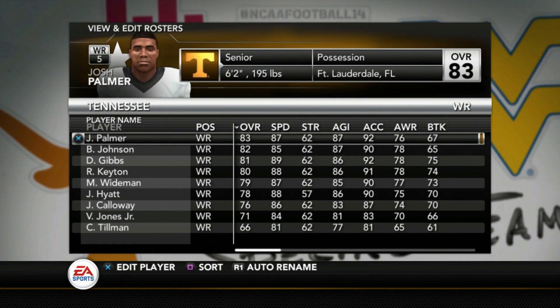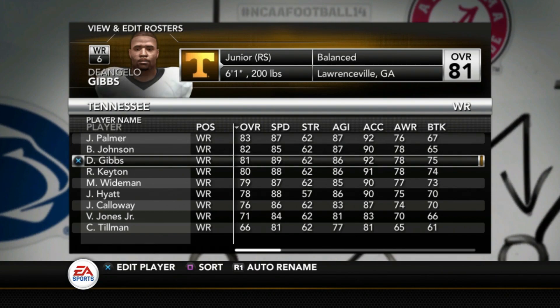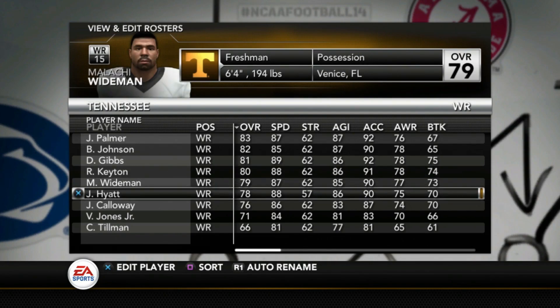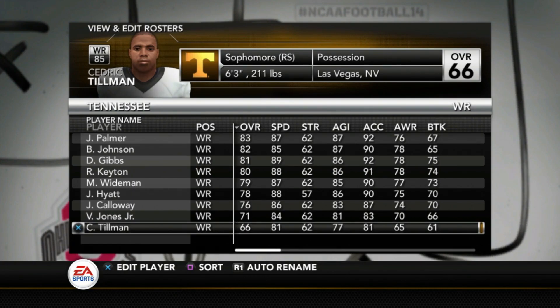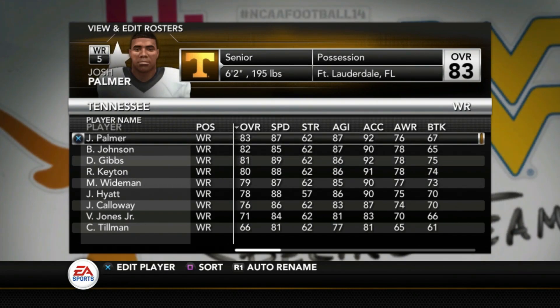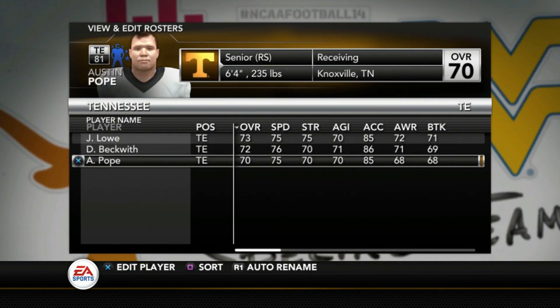At wide receiver, Josh Palmer is an 83. They had some pretty talented wide receivers last year that they'll miss. Brandon Johnson is an 82, DeAngelo Gibbs — who I believe used to play defensive back — is an 81. Keaton is an 80, Weidman is 79, Hyatt 78, Calloway 76, and Milius Jones Jr. is a 71 — I believe he transferred from USC. Cedric Tillman is a 66. At tight end, Jackson Lowe is a 73, Beckwith is a 72, and Austin Pope is a 70.